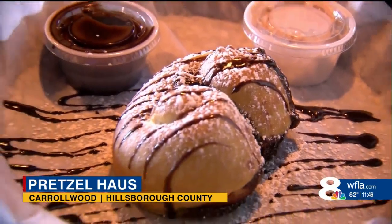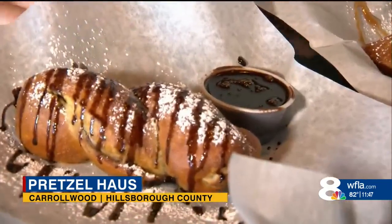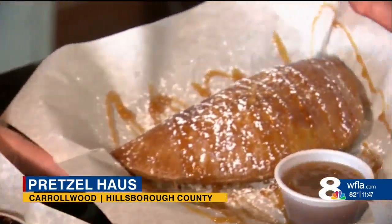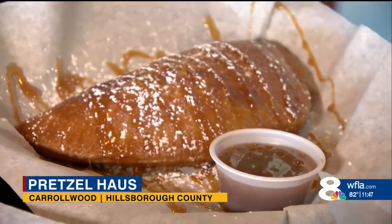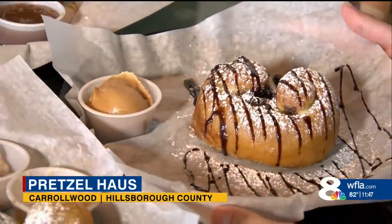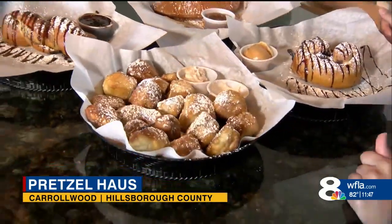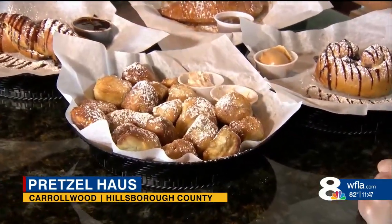Let's talk about my favorite part — you're putting a twist on dessert. What do we have here? We have the dark chocolate stuffed pretzel with a chocolate drizzle and a chocolate dip sauce. We have an apple pie stuffed with a caramel drizzle and caramel dip. We have a Nutella stuffed with a little peanut butter dip on the side. And then, of course, a favorite — the cinnamon sugar nuggets with cinnamon sugar icing on the side as a dip.